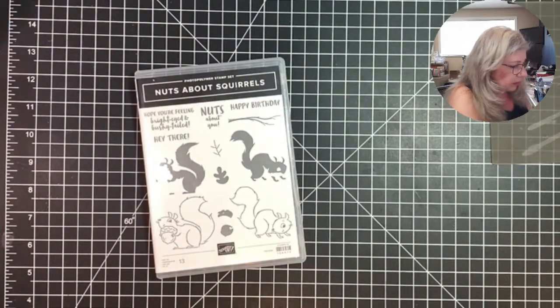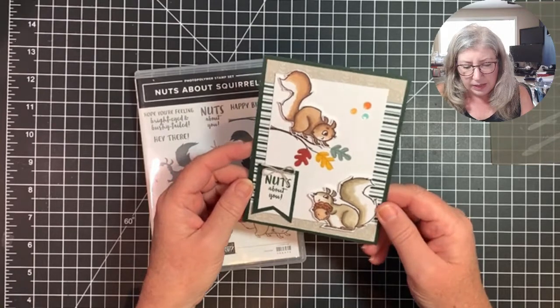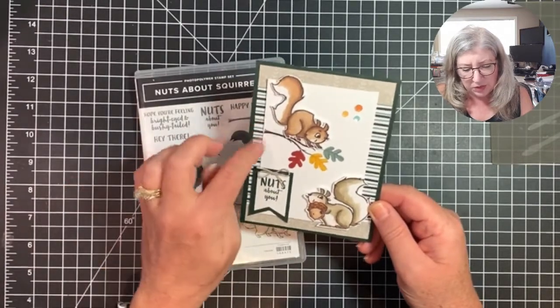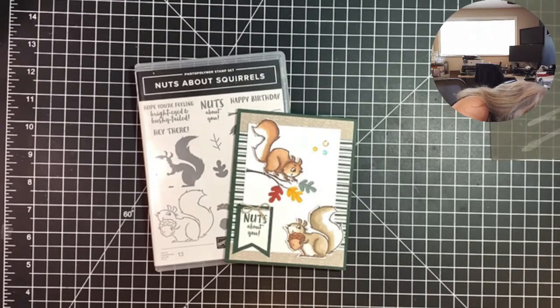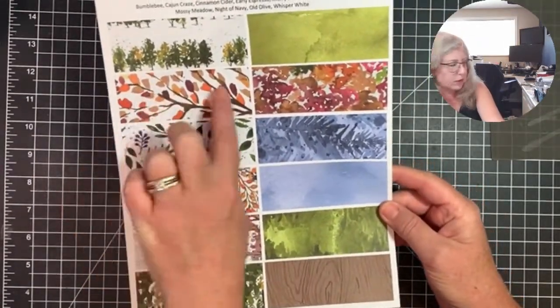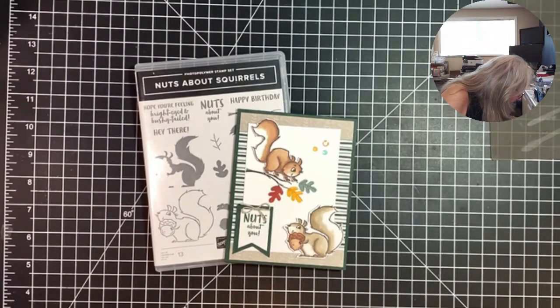The first card I made was cased from the catalog. I hand colored the squirrels — in the catalog they were stamped, but I hand colored these guys and used a different color combination. In the catalog they used the Bounty of the Earth paper with coordinating Cajun Craze card stock. I wanted to use one of the new papers instead, so I stepped outside the boundaries a little bit.